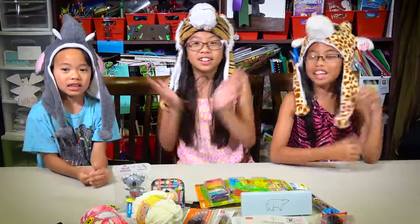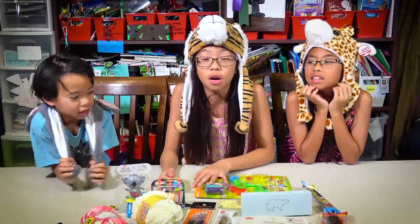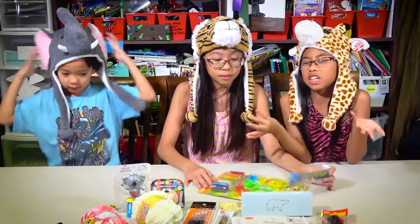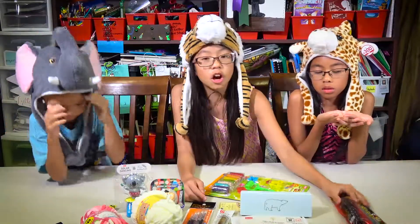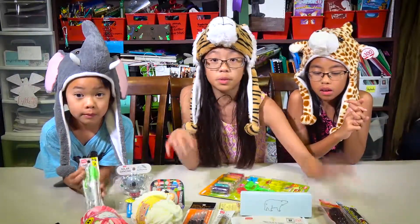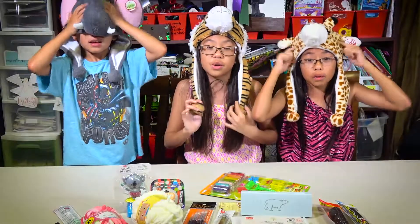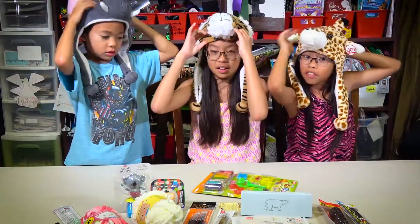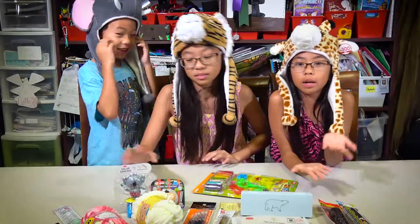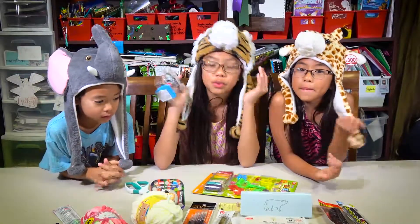Hey guys, it's Stephanie, Chloe, and Jason, and today we're going to be trying Japanese products. Most of these products are from the Daiso store — a one to ten dollar store — so we're going to open them up and test them. This is also partly a challenge because we have some markers and brushes we're going to be testing out. We got these items from Daiso in California and it was a really cool surprise.